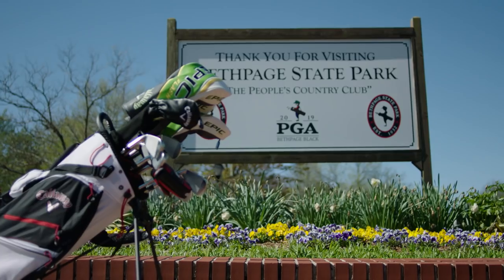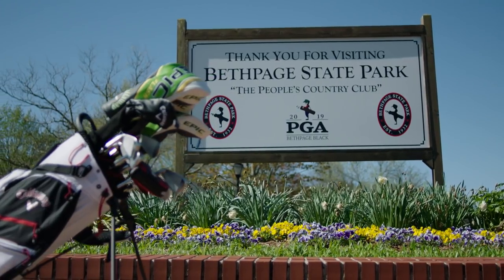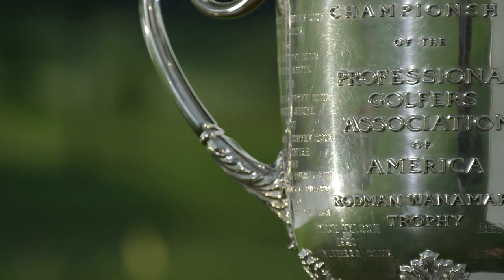The 2019 PGA Champion will clearly have to have his game in top shape. Whoever drives the ball best will probably be at the top of the leaderboard. It's a simple game when you say you want to hit the fairways and hit the greens, but that's really what it comes down to. Bethpage Black is an incredibly difficult venue — it's challenging. It will test the best players in the world to the completion of the PGA Championship, and we're excited for the championship to begin.